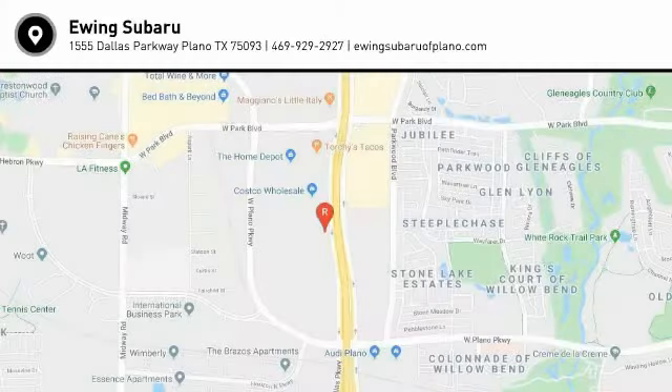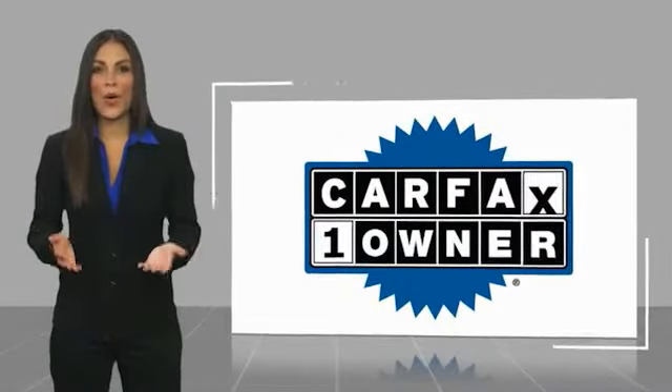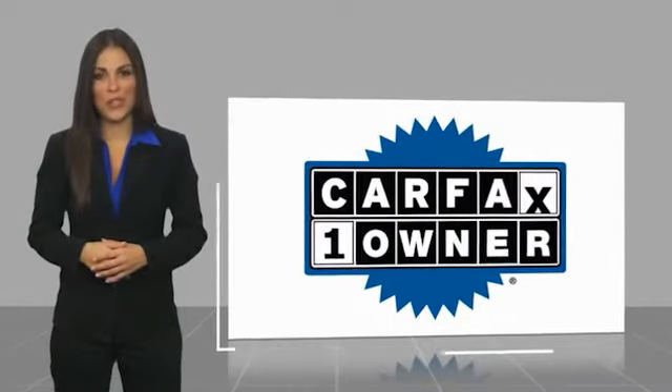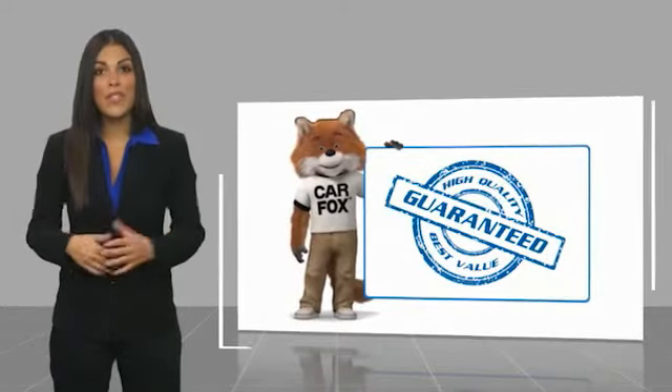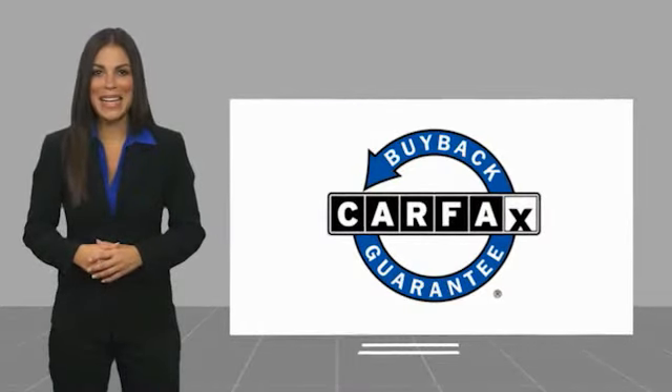Drive it today. This is a one-owner vehicle with a Carfax Vehicle History Report. Be sure to find a complimentary copy of this report online or contact the dealership. This vehicle qualifies for the Carfax Buyback Guarantee.